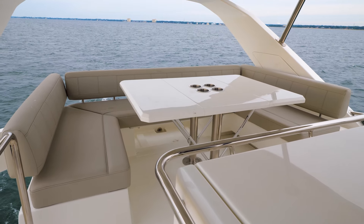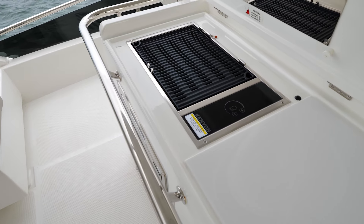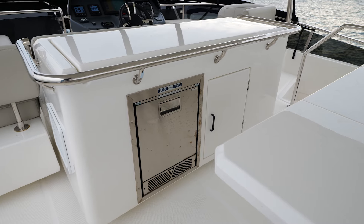Where will you spend most of your days on the Aquila 44? I would spend mine up here in the flybridge. Again, more U-shaped seating, ample storage throughout, and also a nice cooktop area with a Kenyan grill, sink, and storage beneath.